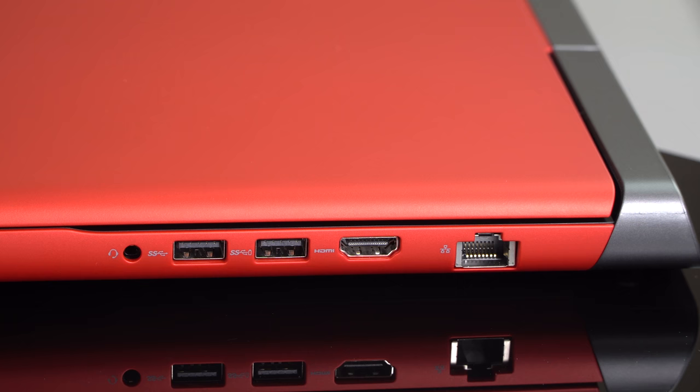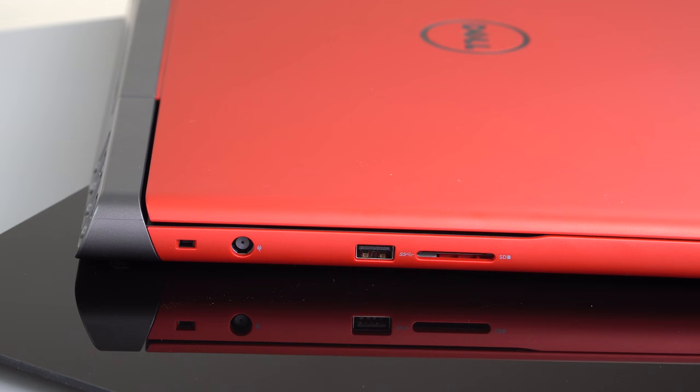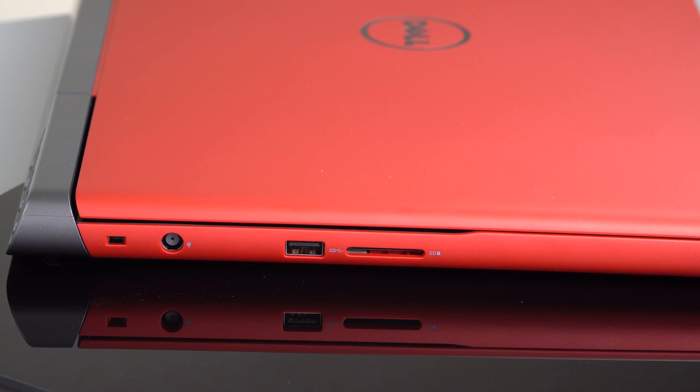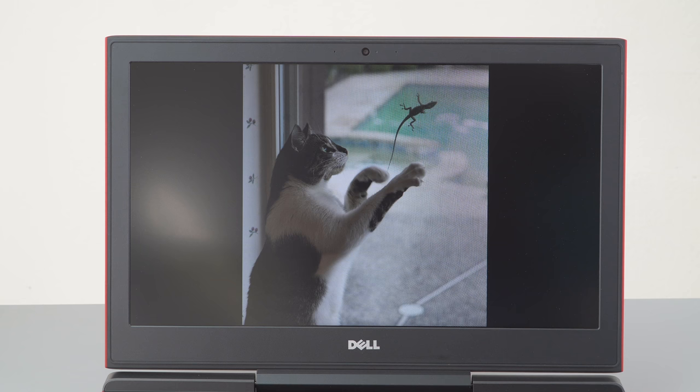Ports are pretty ample as you'd hope. You're not going to get cutting-edge things like Thunderbolt 3 in this price range, and that's fair. You have Gigabit Ethernet, HDMI, three USB 3.0 ports, an SD card slot, and a Kensington lock slot. No DisplayPort either, but again, in this price range I'm totally cool with that.